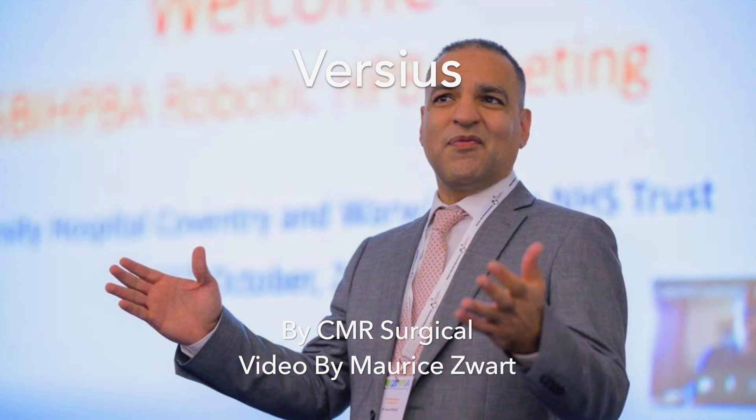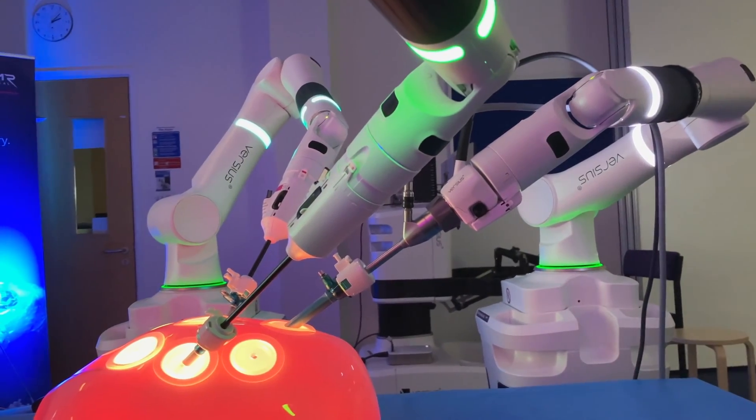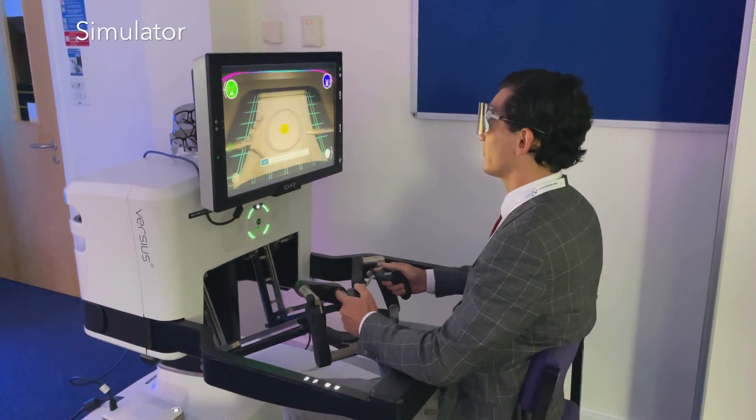At a robotic HPV meeting in Coventry, I was lucky enough to try the new Versius system for robotic surgery by CMR Surgical. First I tried out the simulator, and thereafter I did some exercises on the real robot itself.